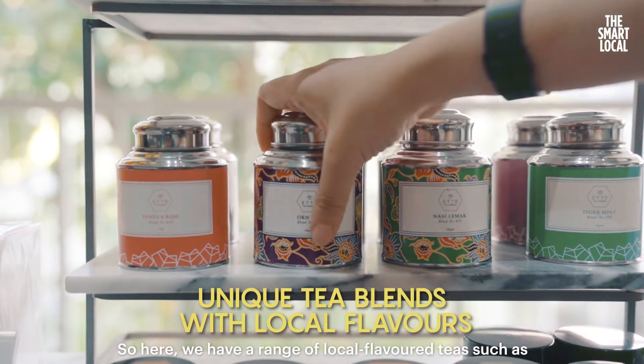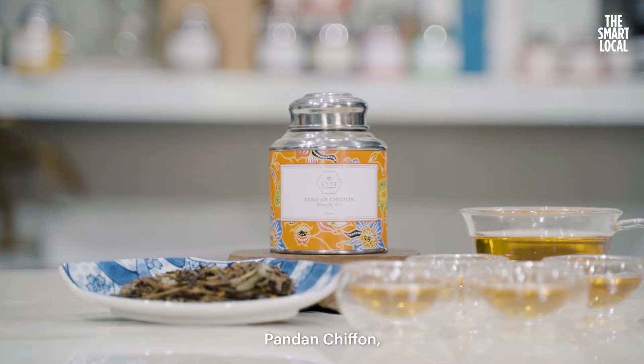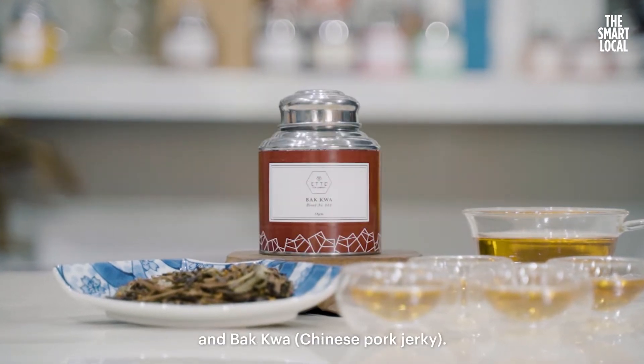Here we have a range of local-flavoured teas, such as chicken rice tea, nasi lemak, pandan chiffon, ice kacang and bakuang.